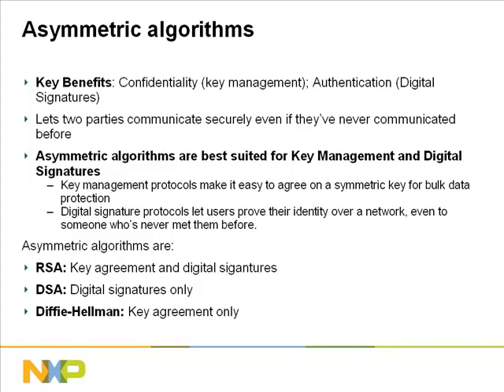The disadvantage is that asymmetric algorithms are bulky and slow compared to symmetric algorithms. So asymmetric algorithms are best suited to key management and digital signatures. In key management, the parties use an asymmetric algorithm to agree on a symmetric key, and they can then use that symmetric key to protect the bulk data.